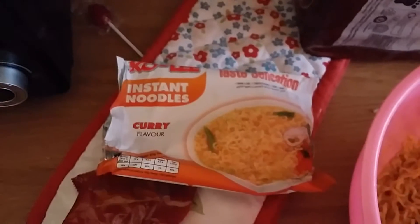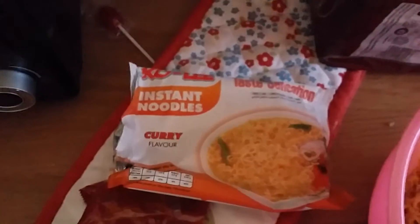Hey YouTube! The Creepiest of Pasta here coming at you with the latest ramen review. This is Coley Instant Noodles Taste Sensation. I've tried some of Coley's stuff before and they're usually pretty on the mark.